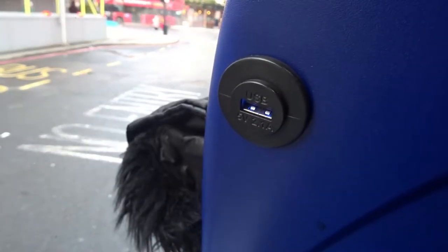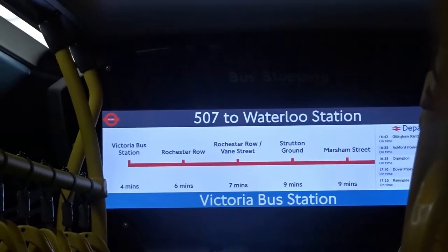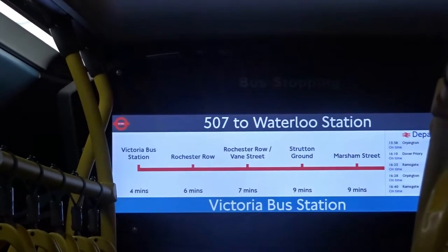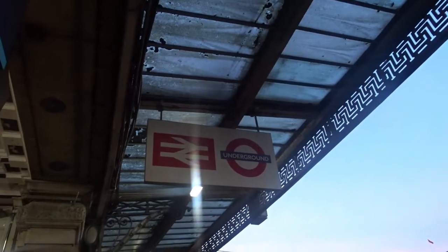The buses are fitted with USB charging at most seats, a large standing area and the onboard iBus information system. The screen shows the next stop, estimated arrival times and train times at nearby railway stations on a large LED screen. It's handy because you're able to just jump off the bus, go straight to the platform and onto your train without having to faff about checking what platform you need.